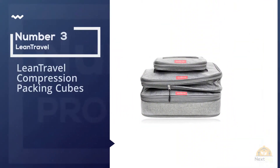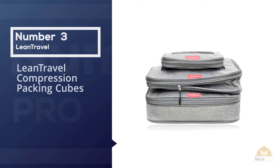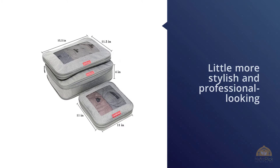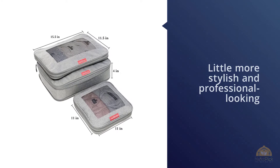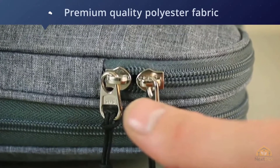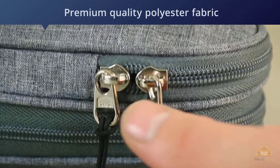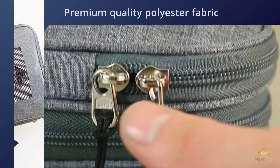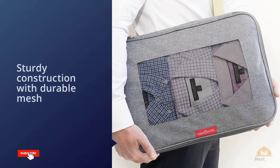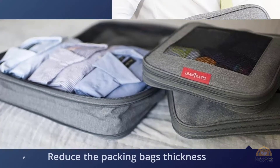Number three: Lean Travel Compression Packing Cubes. When using compression packing cubes, there is likely to be some wrinkling involved; however, the Lean Travel compression packing cubes do a great job of keeping wrinkles to a minimum. The gray cubes are stylish and professional-looking, and feature mesh windows for breathability. The set includes three packing cubes — two large and one medium — and can compress from four inches to one. These compression cubes are much larger than others on the market.